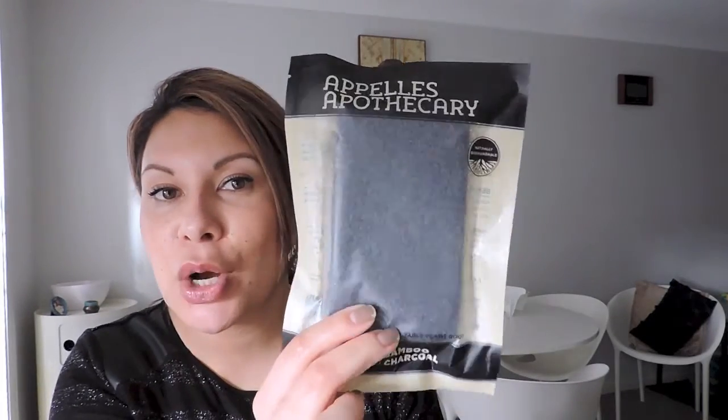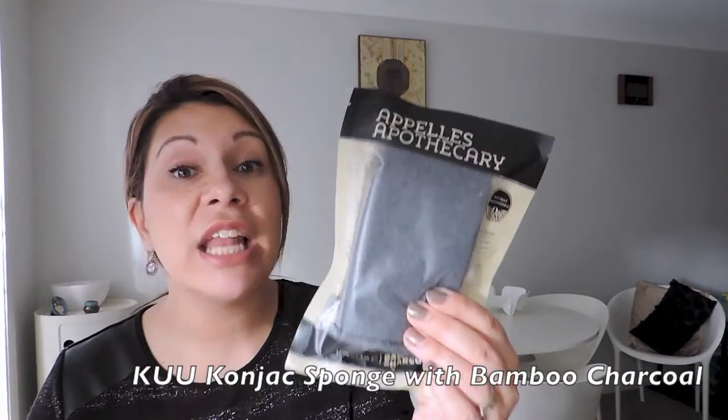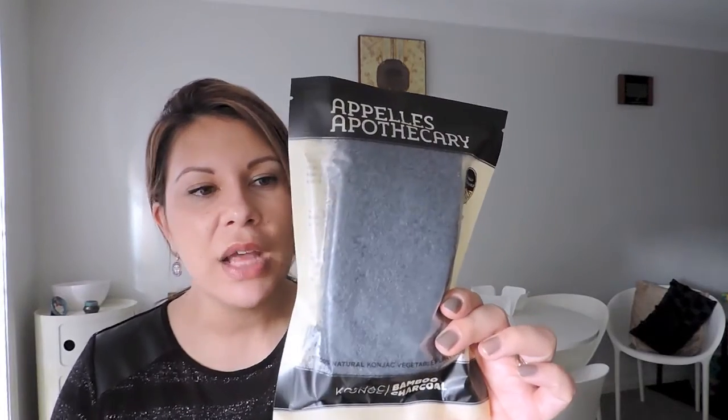The next thing I got was the bamboo charcoal sponge - that's the konjac sponge. I had one I got at IMATS last year and I loved it, but this one is literally twice the size. I was using the other one on my face or body. I really wanted one for coming up to the winter months when I'm wearing a lot of layers, particularly to help clear up my skin. It's good for oily or acne-prone skin - I get spots on my back from all the layers, and it helps absorb excess oil and dirt. I think it's around $15.